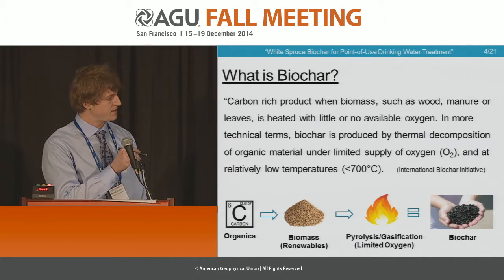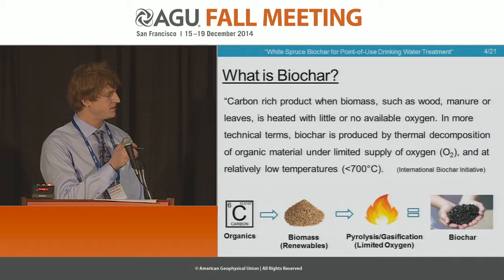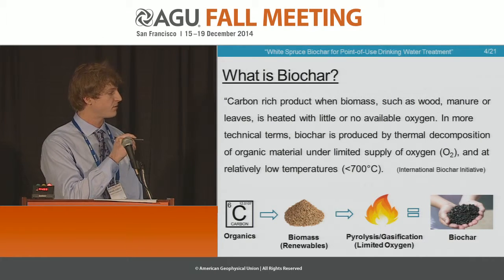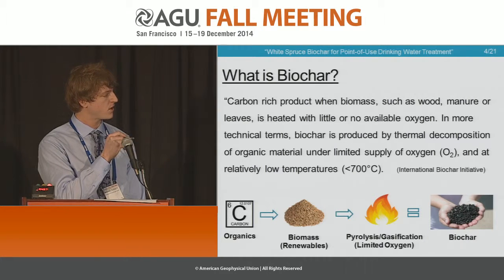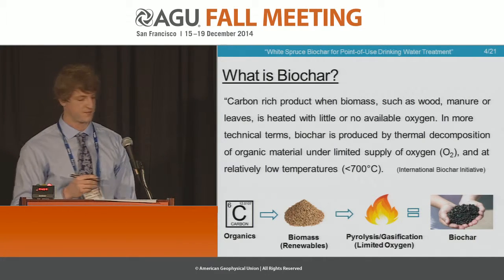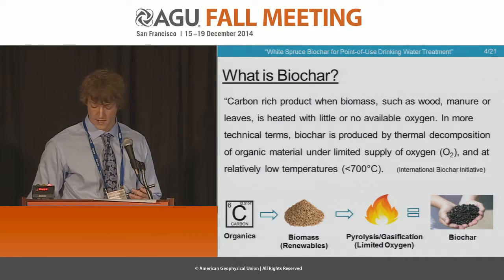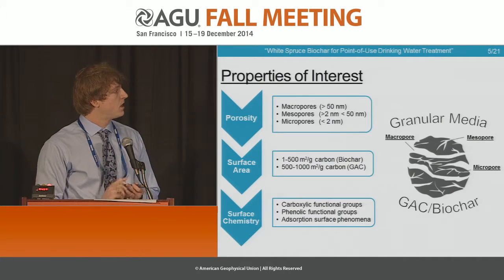In our research, and a lot of the previous research I just heard, we investigate pyrolysis, but in our project we are also investigating gasification, and I will speak more on that as we move forward.